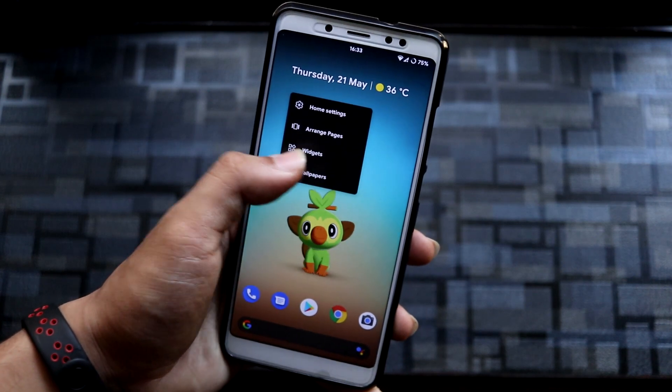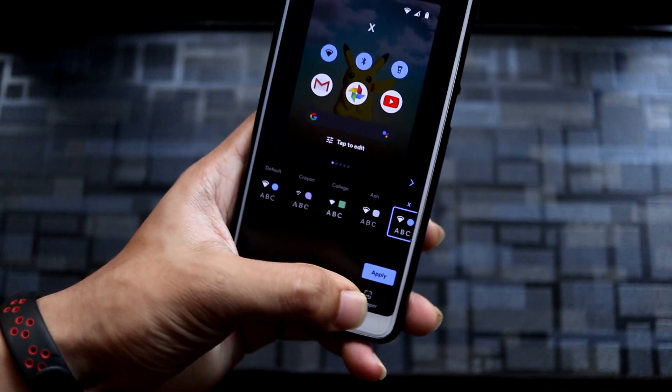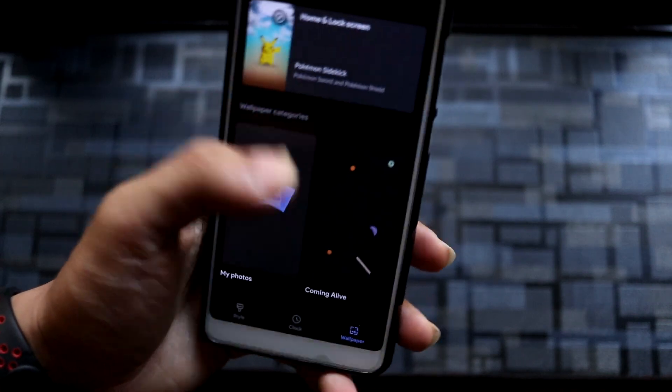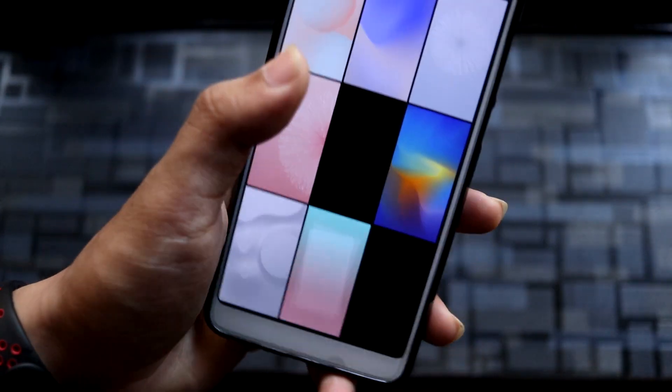As this is Pixel Experience, we get all the Google wallpapers. You can download a lot more — going into 'Coming Alive' you have these options and you can download them too.